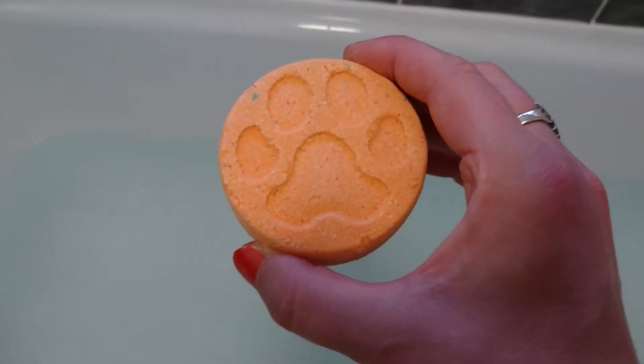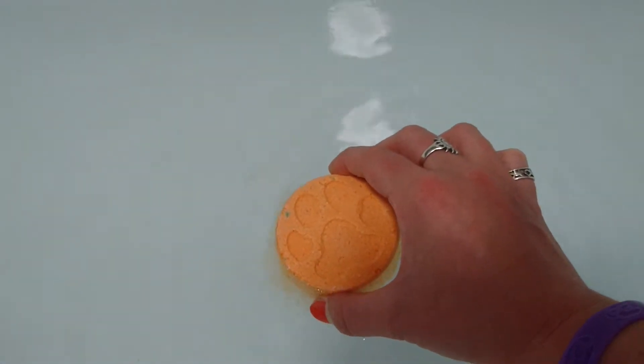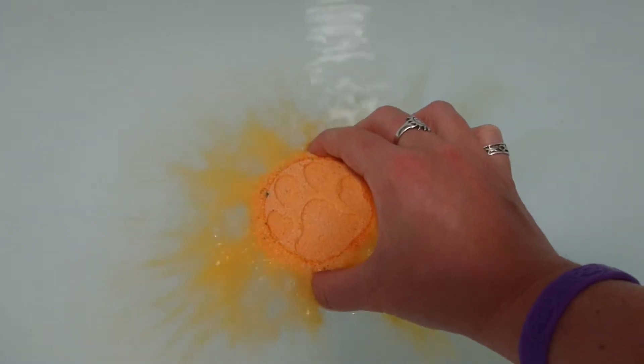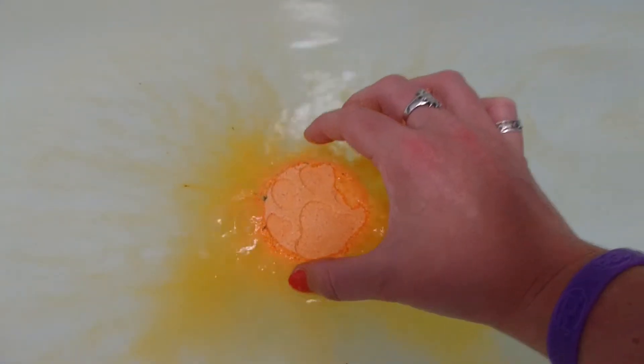Here is this gorgeous hidden inside bath bomb — here we go! I love the orange, nice zesty uplifting color, and it floats! Hallelujah!